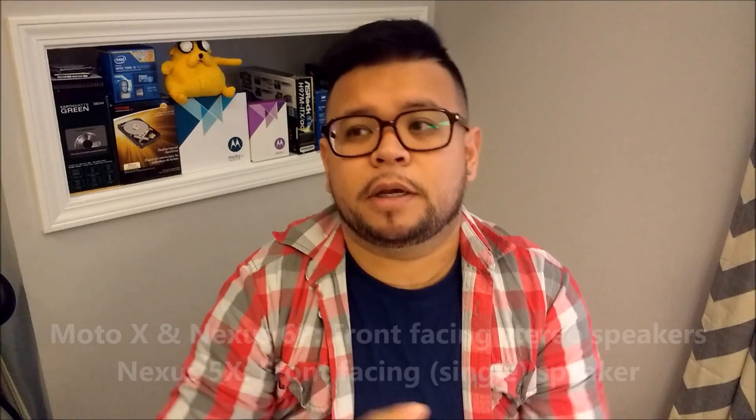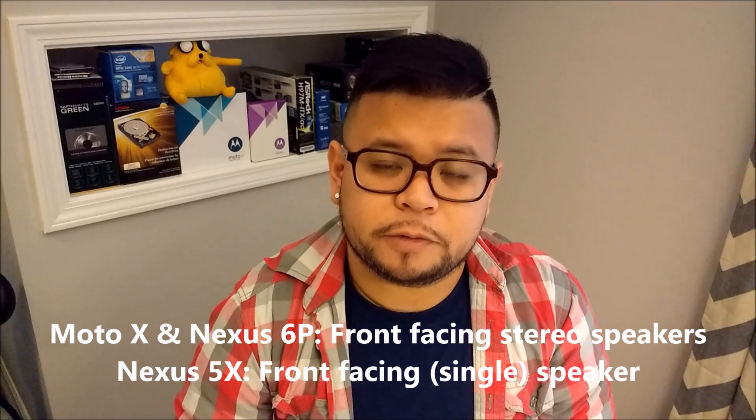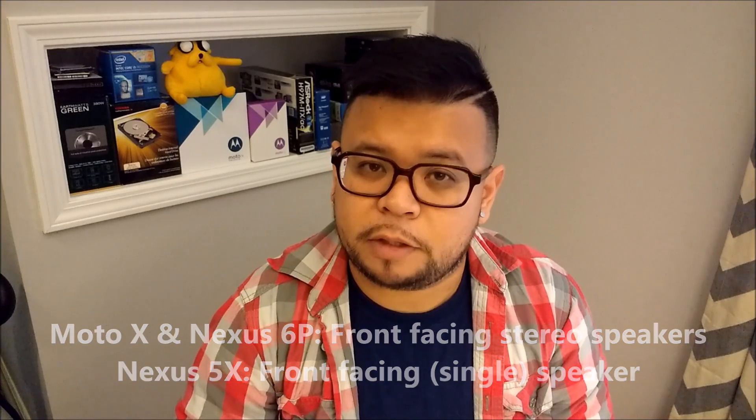Now remember, regardless of rear or front camera, just because a phone has more megapixels doesn't always mean it's going to have the better picture or best quality. The Moto X Pure Edition and the Nexus 6P both have front-facing stereo speakers — you can see two speaker grills on the Moto X, one on top and one on the bottom. I found out a few days ago that the Nexus 5X does not have front-facing stereo speakers; it only has one front-facing speaker, so keep that in mind.